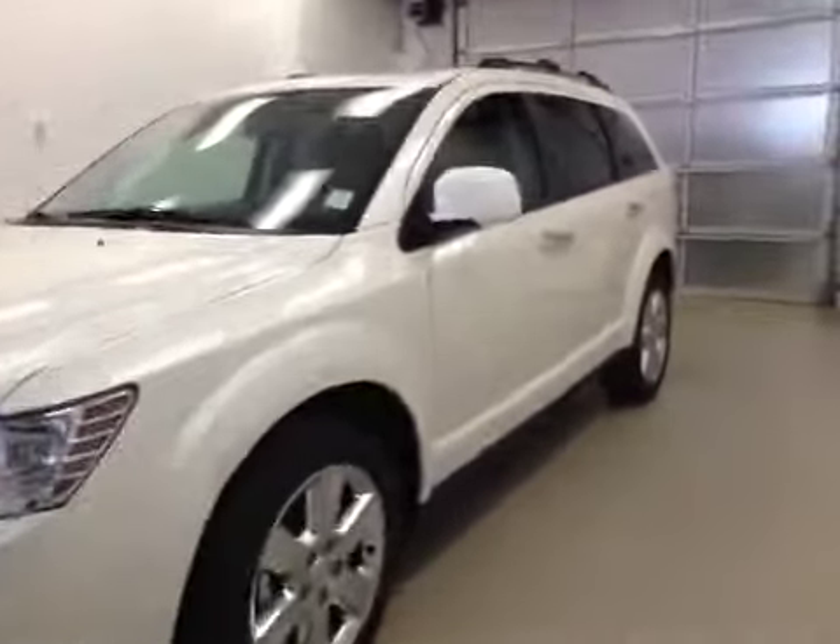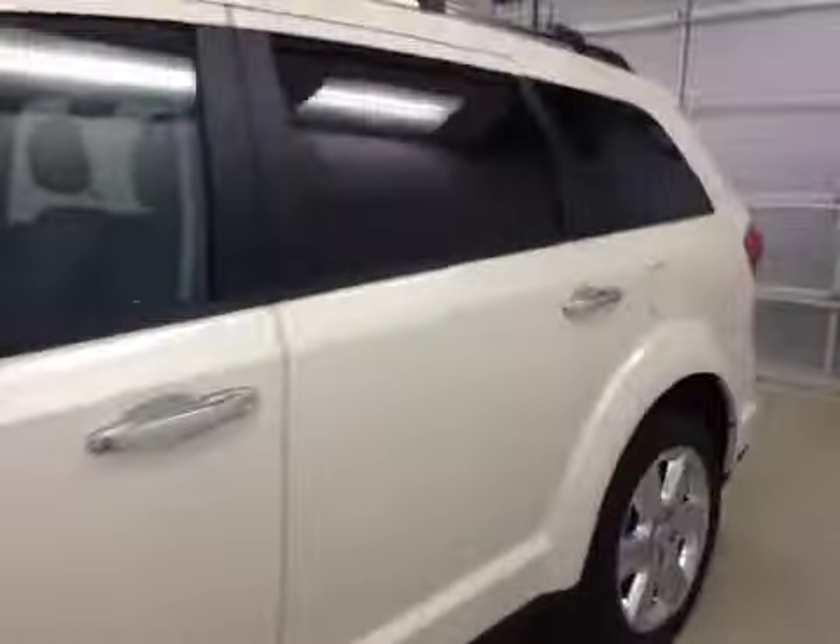This is stock number 85165, a 2015 Dodge Journey RT, all-wheel drive. Exterior color is pearl white.